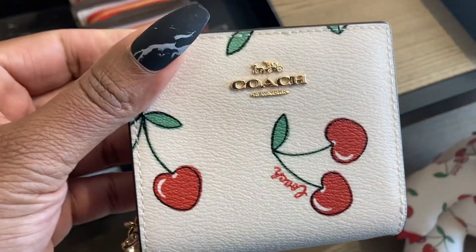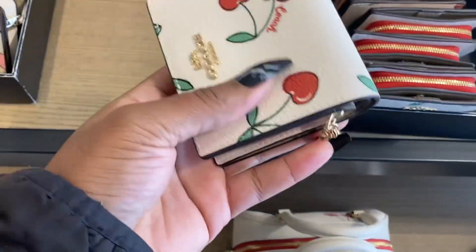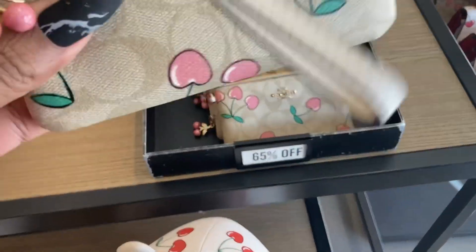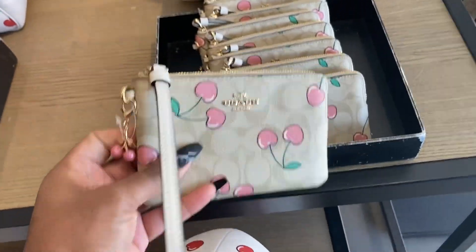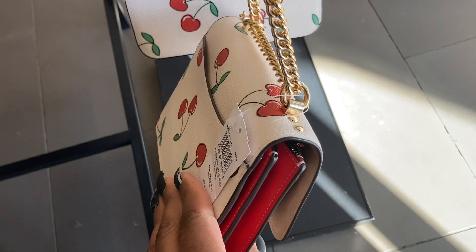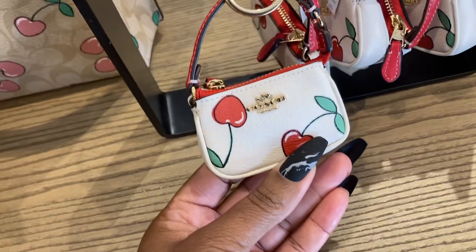This one is cute too — let's see what color it is on the inside. Oh, it's not red on the inside. Here's the wristlet, I had to see it in person — really, really cute. I like it. Look at the cherry on there — it's the backpack and this is so cute.